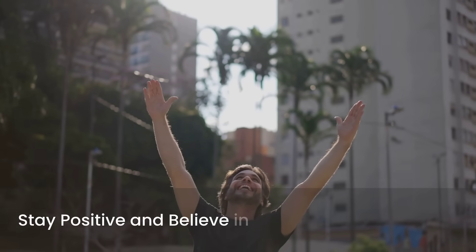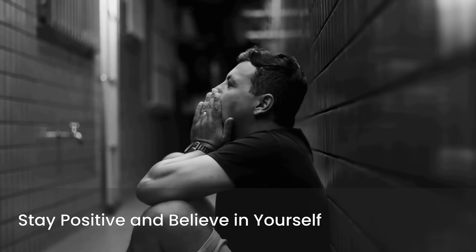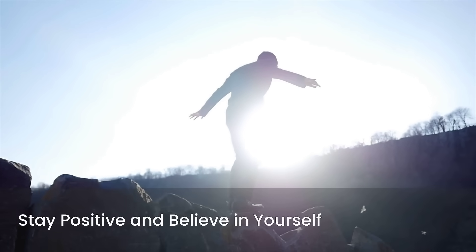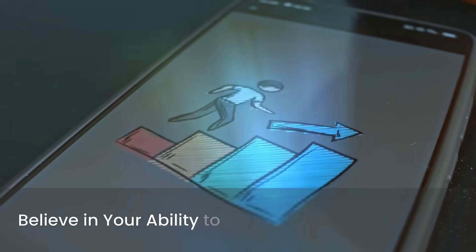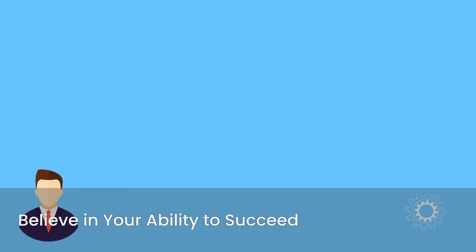Finally, stay positive and believe in yourself. This is a challenging journey, and there will be moments of doubt and frustration. Acknowledge these feelings, but don't let them derail you. Maintain a positive attitude and remind yourself of your capabilities — you've made it this far in medical school, which is an incredible achievement in itself. Believe in your ability to succeed. Your hard work and dedication will pay off. Trust the process, trust your preparation, and trust yourself.